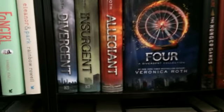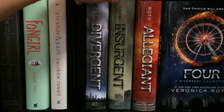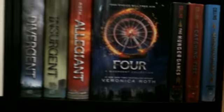Over here, I have my Divergent collection by Veronica Roth, all in hardcover as well: Divergent, Insurgent, Allegiant, and Four. Then I have The Hunger Games trilogy by Suzanne Collins: The Hunger Games, Catching Fire, and Mockingjay.